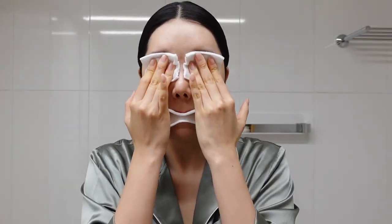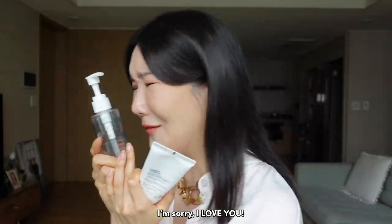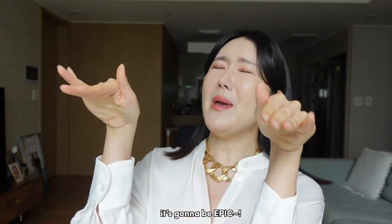Best of K-beauty 2021. There was so much drama this year. This has won my heart over — I love it. Best cleansers of my lifetime. It is good for acne-prone skin. It's gonna be epic.